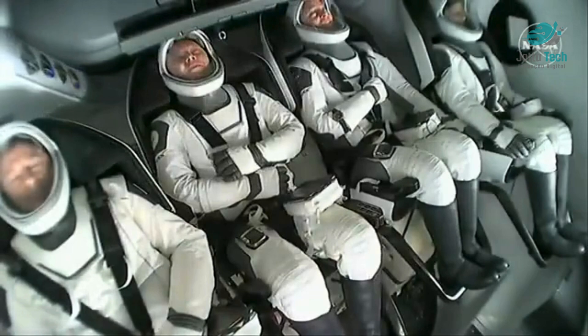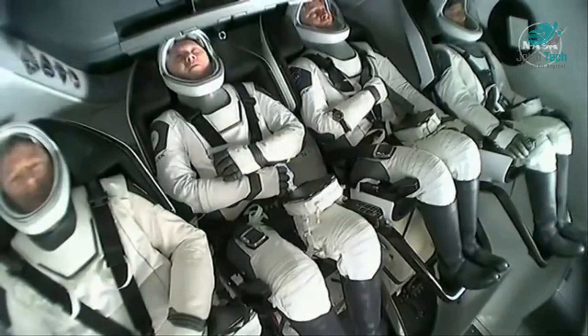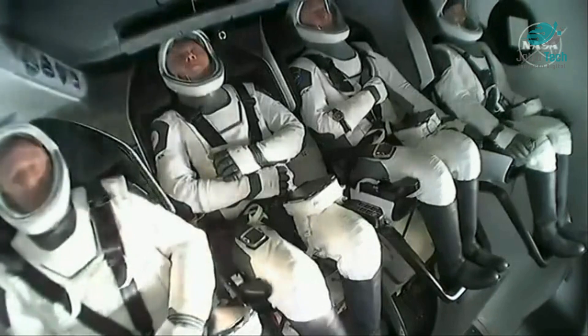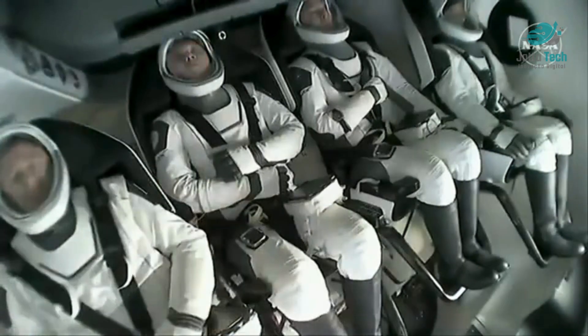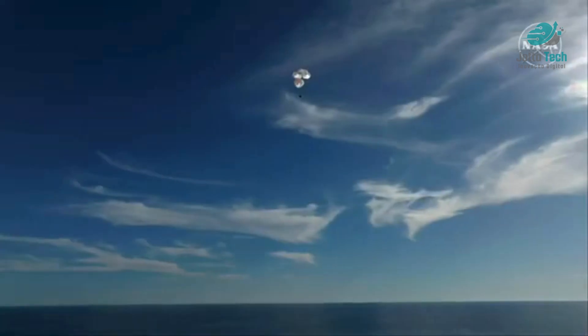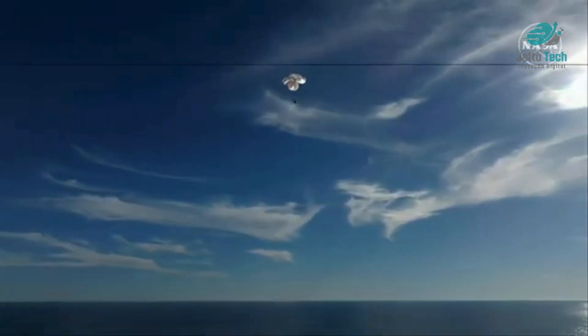That was a live view from our recovery vessel Megan, which is stationed a couple of miles away from the splashdown site. We can see the crew there using their restraints as resting places for their arms — they were just in space moments ago, so their arms were able to float freely. 400 meters.